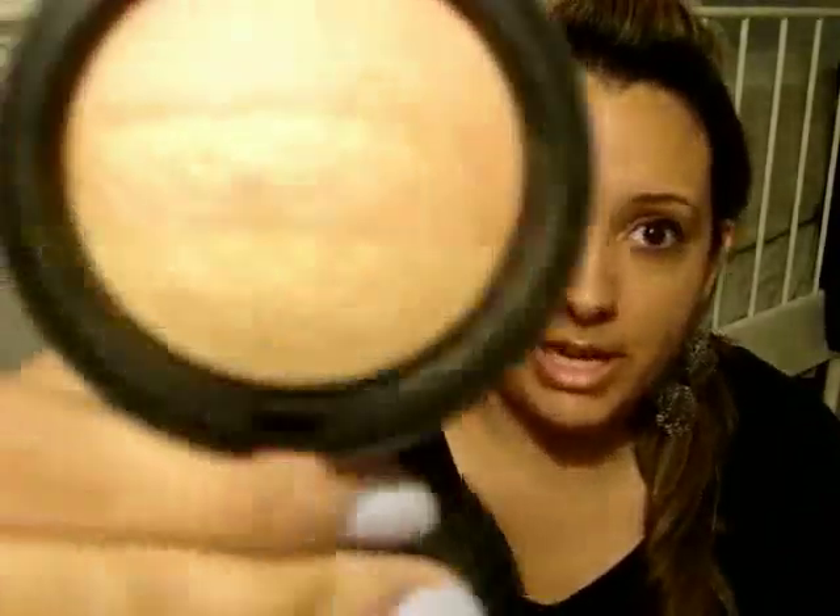Just a couple more MAC things. I got this at my CCO — it's an MSF in Triple Fusion. It has just three strips of color: a gold, a copper, and a pink. It's really, really shimmery, so I have to use it with a light hand, but the pink color is very pretty. I've been wearing it as a blush highlight. I wouldn't use it all over your face unless you wanted to look like a disco ball.